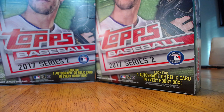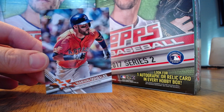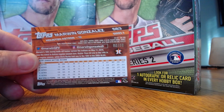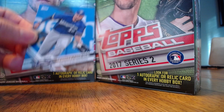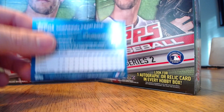Behind that we have a Father's Day powder blue, which I just about missed. This is very hard to see, but the only reason I really caught it is that it was numbered on the back — numbered 58 of 50 for Marwin Gonzalez. We also pulled a Camo Parallel of Domingo Santana for the Brewers, numbered 22 of 25.